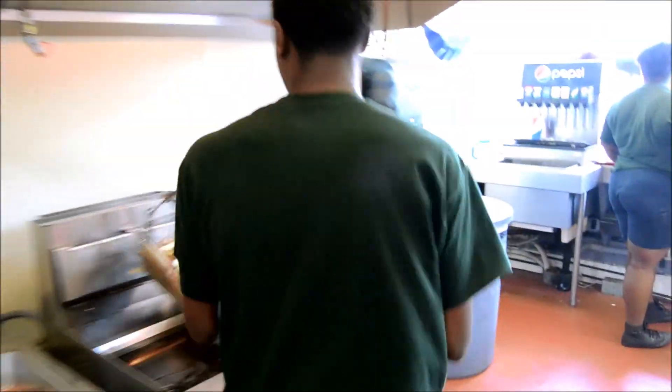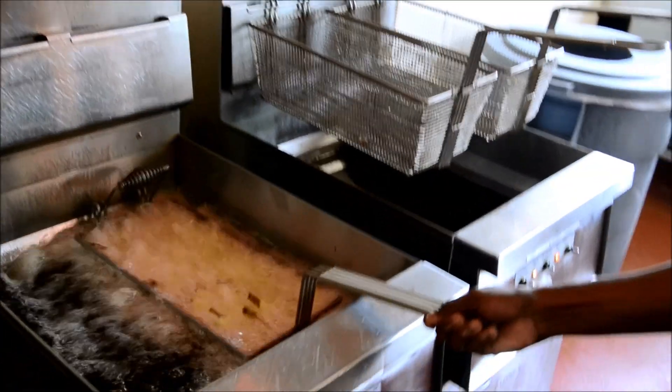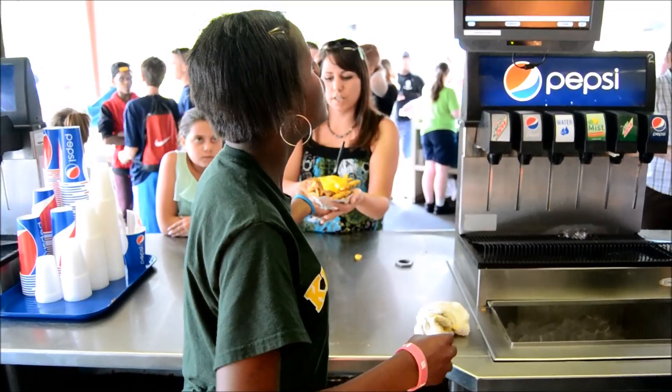The fries actually go from fryer to fryer, with the temperature rising along the way until they reach their final destination.